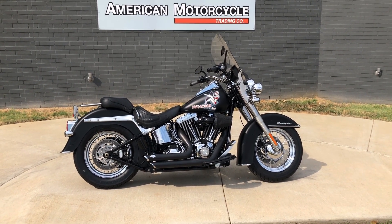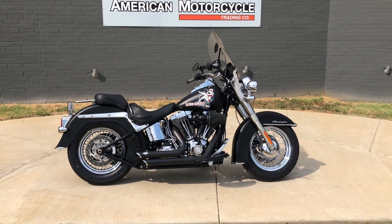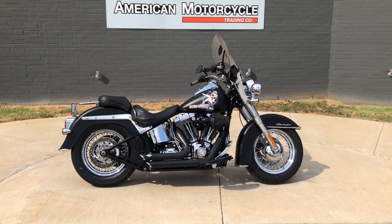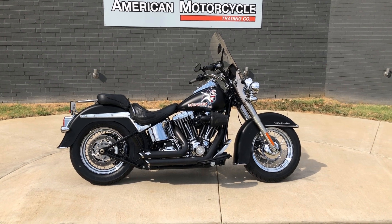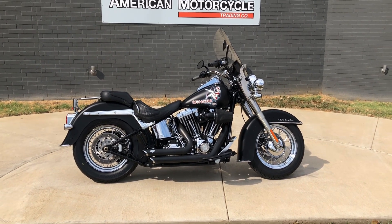We do have a full parts and service department. We offer finance and warranty options. We accept almost anything in on-trade, and we ship and sell bikes worldwide. This is Rusty with American Motorcycle Trading Company in Bedford, Texas — the freedom to choose.